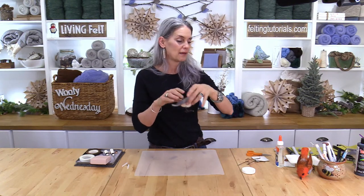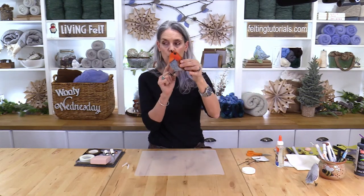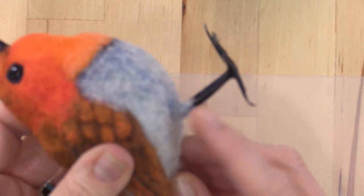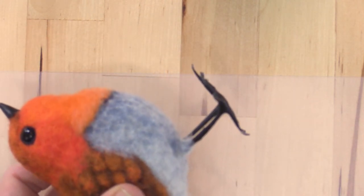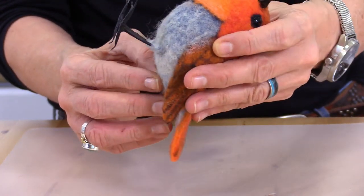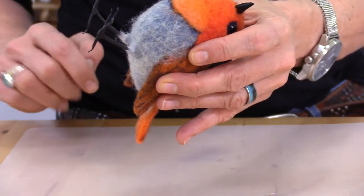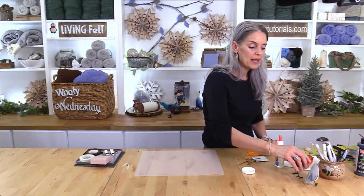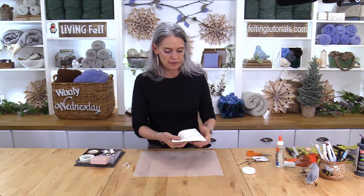Set the bird to dry. On the slightly bigger bird, the process is the same, but after the legs are set I go back and add a little bit of fiber right around the base of the leg — just wrap it around and needle felt it on. We'll look at the full bird-building next week. Now let's move on to making beaks.